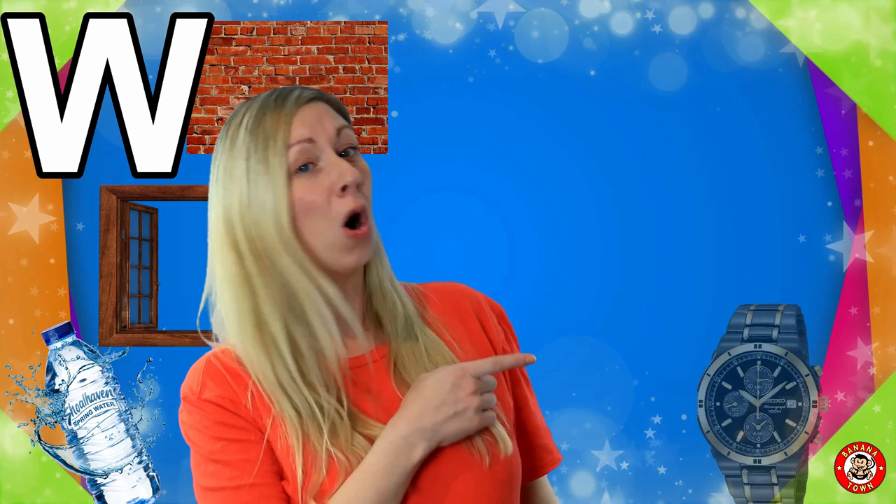W is for Watch. A watch is an accessory that we wear on our wrists. They tell us exactly what time it is.